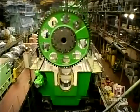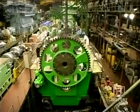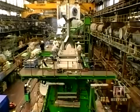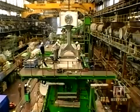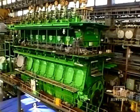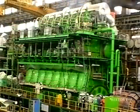The massive K-98MC is among the biggest diesel engines in the world. Each customizable engine takes six months to build, assemble, and test. Because of its tremendous weight, it has to be disassembled into six or seven pieces and transported to the ship to be built up again.